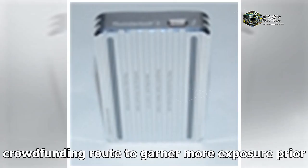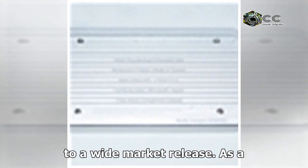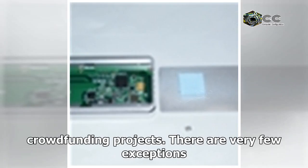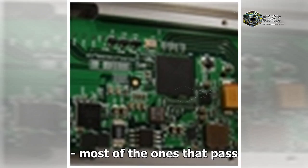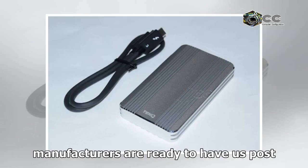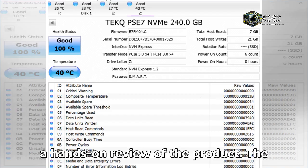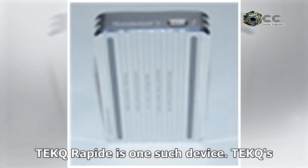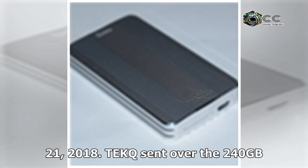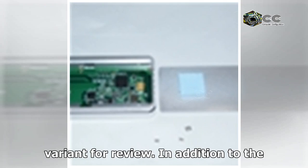As a matter of policy, AnandTech does not cover crowdfunding projects. There are very few exceptions; most of the ones that pass our bar are ones where the product is close enough to launch that manufacturers are ready to have us post a hands-on review. The Tech Rapid is one such device. Tech's crowdfunding initiative will go live on February 21, 2018. Tech sent over the 240GB variant for review.